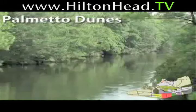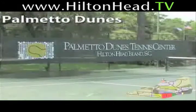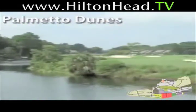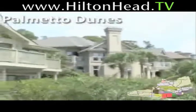What more can you ask for? Three miles of pristine beaches, an 11-mile lagoon system for kayaking or canoeing, three world-class golf courses, and world-class tennis, all situated on 1,800 exquisite acres. There are so many accommodation choices in Palmetto Dunes, including golf-oriented homes and villas, beach-oriented homes and villas, and beachfront homes and villas.